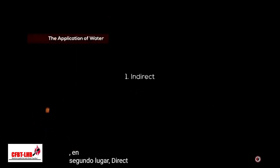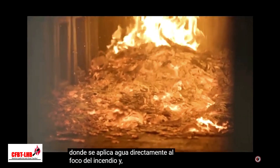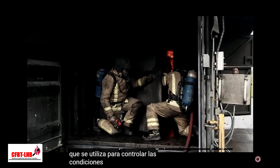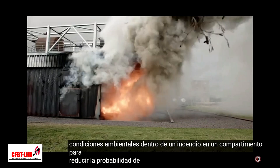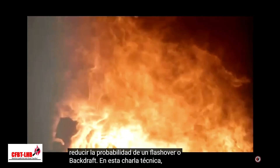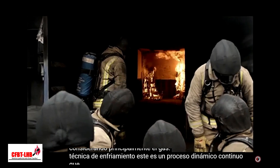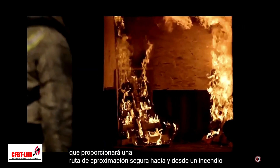Secondly, direct, where water is applied directly to the seat of the fire. And thirdly, gas cooling, which is used to control environmental conditions within a compartment fire to reduce the likelihood of flashover or backdraft. In this tech talk, we are primarily considering the gas cooling technique. This is an ongoing dynamic process that will provide a safe approach route to and from a fire in a compartment.